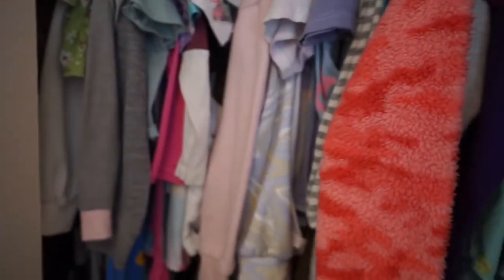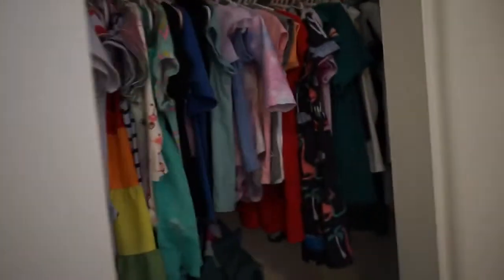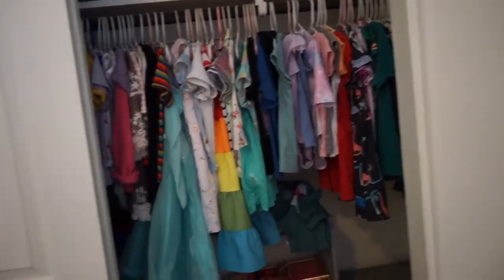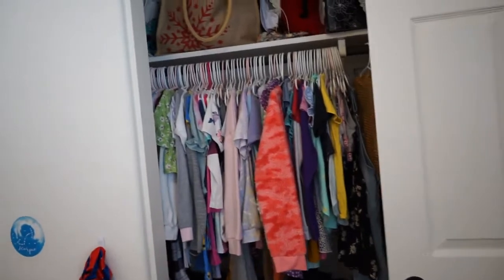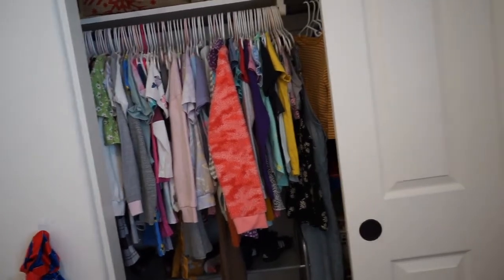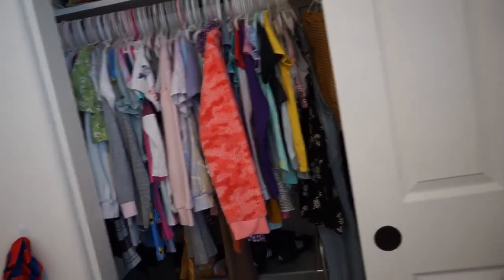We're going to go through the two closets that the kids have clothes in. This first one is the closet that Mavis and Sissy share. Sissy being the middle child has a lot of hand-me-downs, so her closet is really packed and full and she just has too much stuff. We don't really buy a lot of clothes — only when we need maybe an outfit to go somewhere — so this is a lot of just hand-me-downs from three girls.